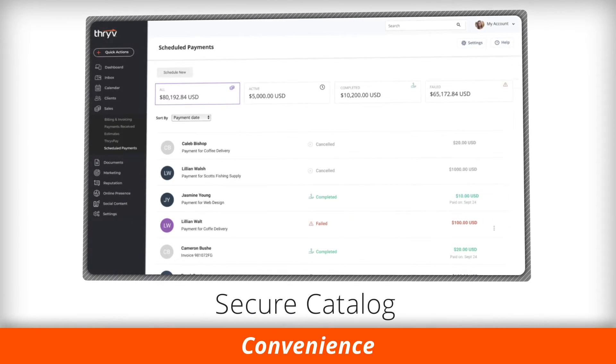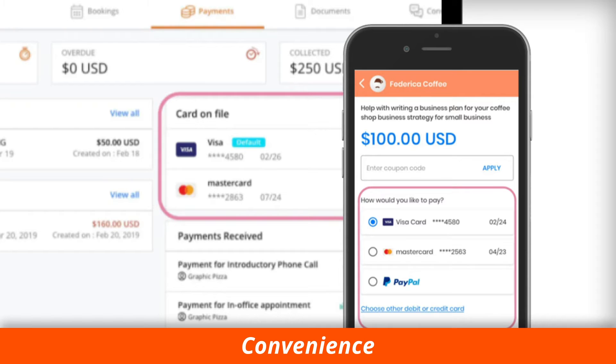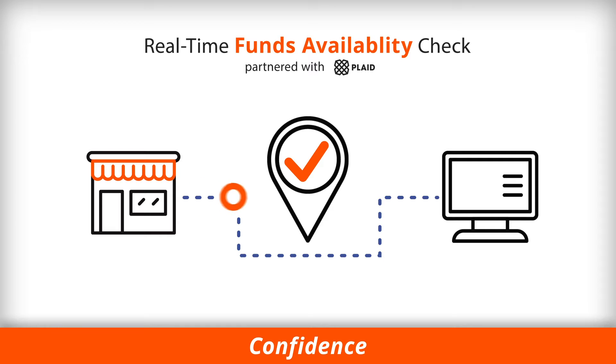Create a secure catalog of card or bank accounts on file in Thrive CRM for ease of future payments. Real-time funds availability check on ACH payments gives you confidence that your customers have the money in their accounts.